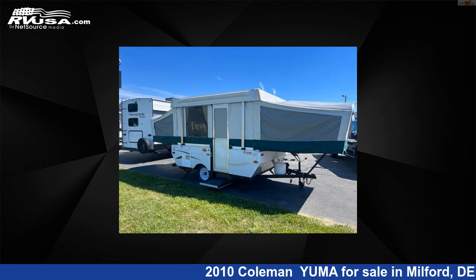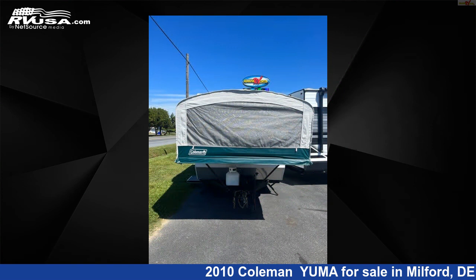This 2010 Coleman Yuma is a pop-up RV. It is located in Milford, Delaware, 19963, and is offered for sale by Delmarva RV Center.